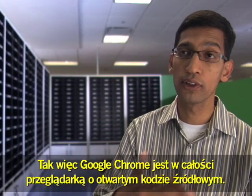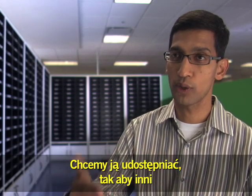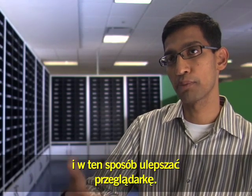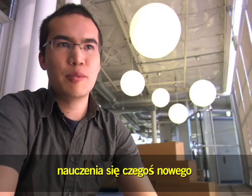Google Chrome is a fully open source browser. We want to release this in a way in which others adopt good ideas from us, like we want to adopt good ideas from other folks, and help the browser get better. People should be able to dig into that, people should be able to learn from it, and people should be able to contribute.